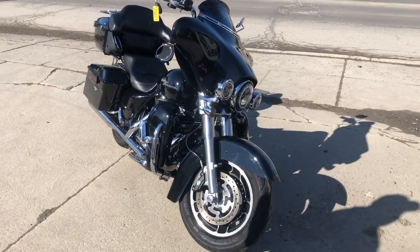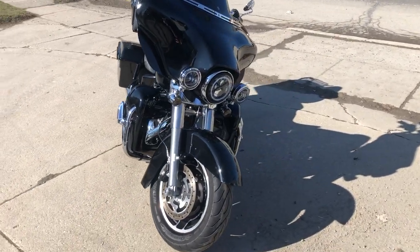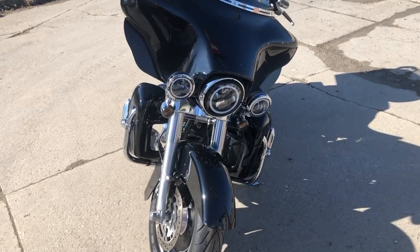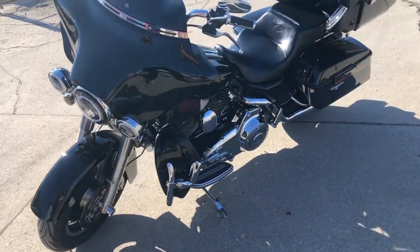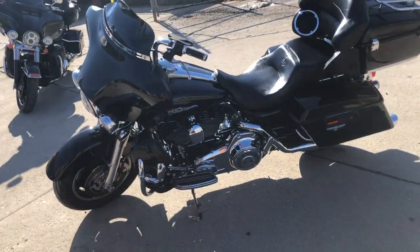Hey guys, approvalpowersports.com doing some videos on some stuff that just rolled into the showroom. Here's a 2008 Street Glide for sale — super clean, great miles on this one, only thirty-one thousand seven hundred fifty-two miles.